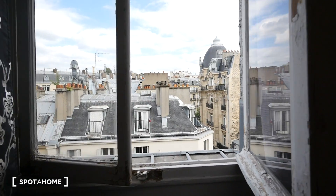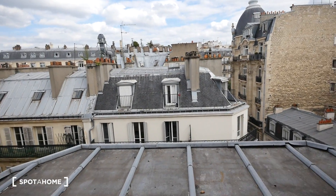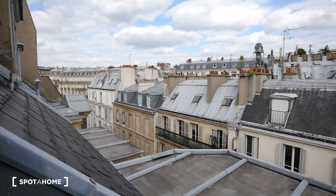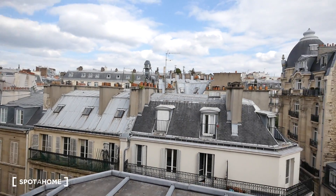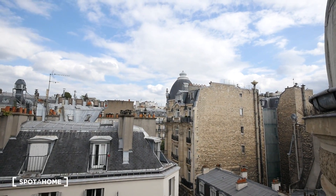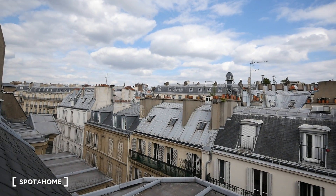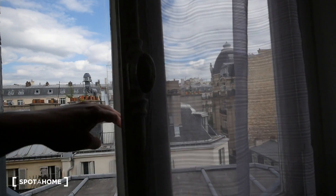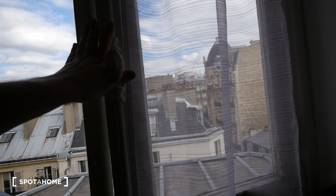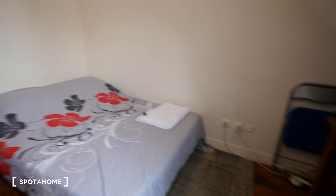Now let's check out the view of the apartment, which I think is quite nice. As we are on the top floor, we can see all those rooftops — many Parisian buildings. Right there we have a very beautiful, very Parisian building. There is a lot of sunlight coming in; it's already 7 o'clock and we still have light. Let's take one last look at the entire apartment.